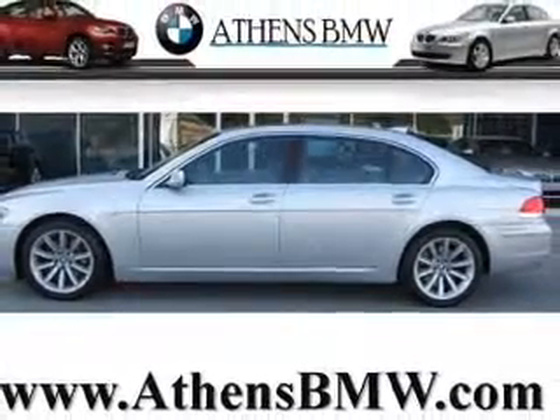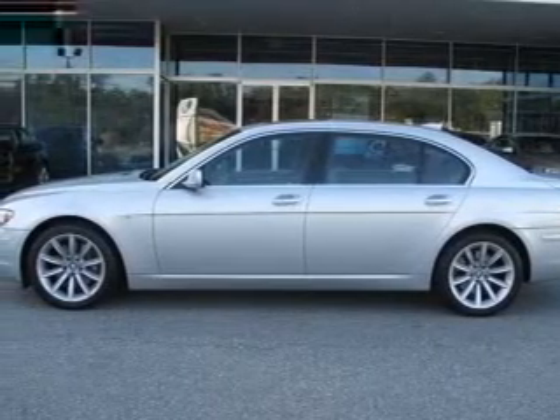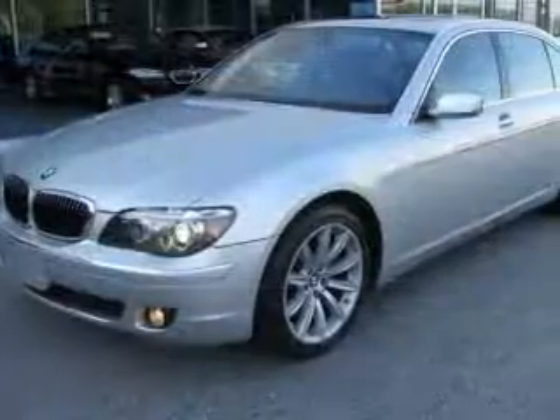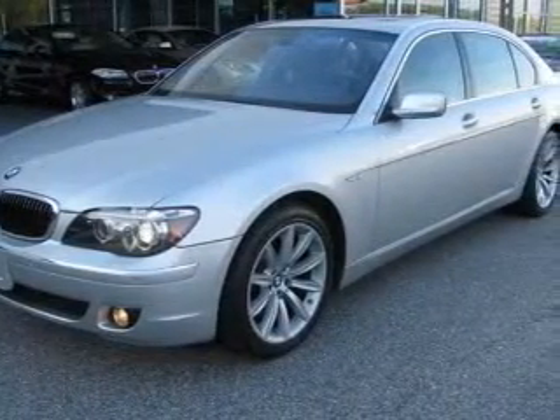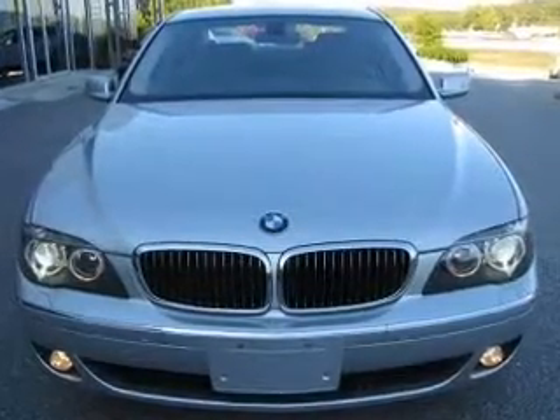Presenting the 2008 BMW 7 Series — this is the set of wheels you've been looking for, with a powerful 8-cylinder engine that responds smoothly to its 6-speed automatic transmission. Find your way easily with the included navigation system. The anti-lock braking system will keep you safe on the road. Let the sun shine in with a sunroof.